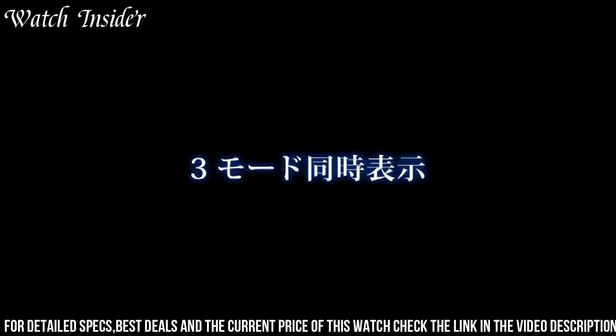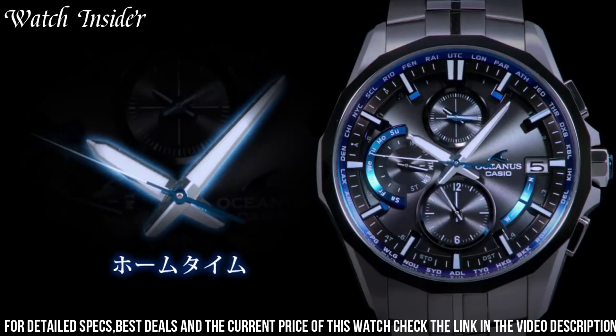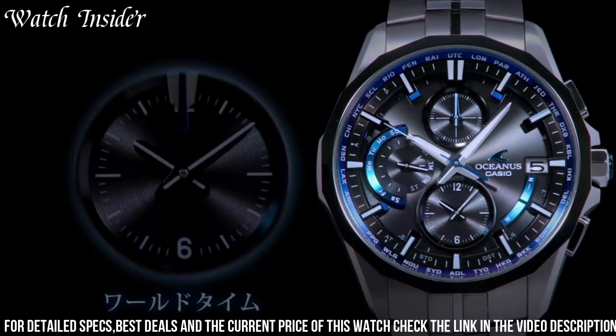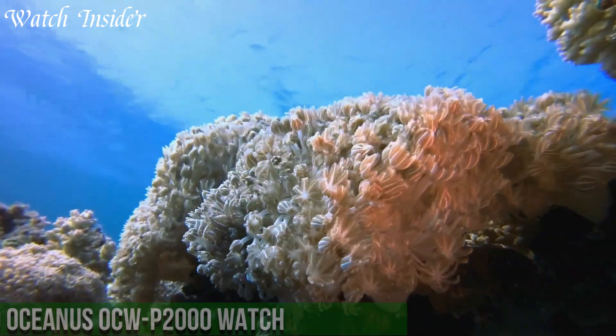With its elegant design and advanced features, the Casio Oceanus OCW S3001 AGF Multi-Band 6 Watch is the perfect choice for any watch enthusiast.